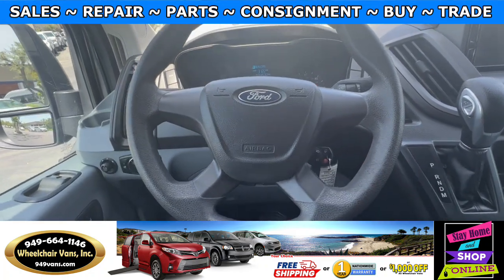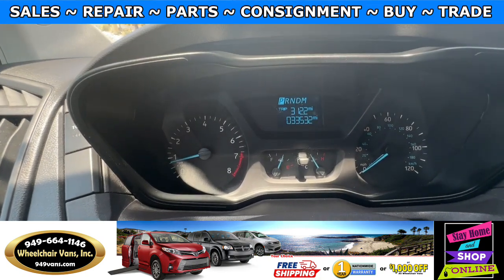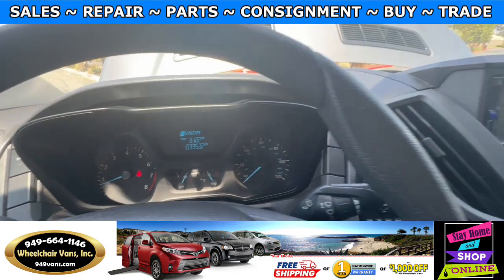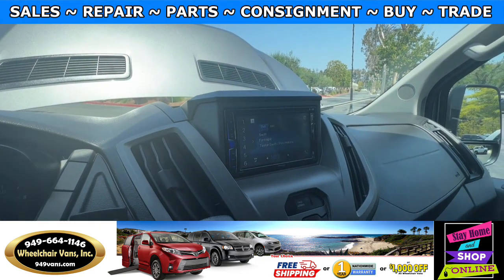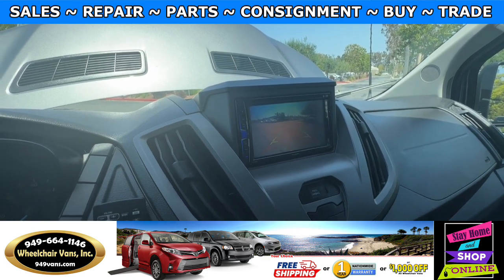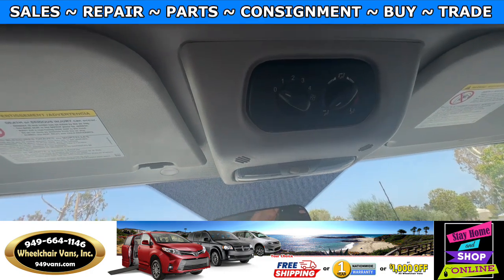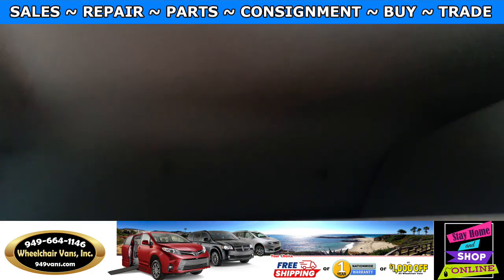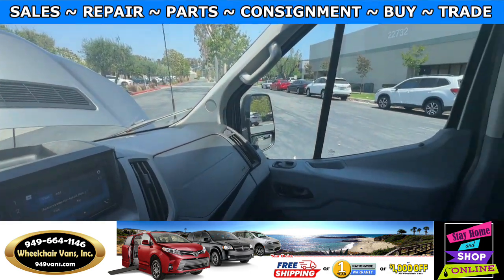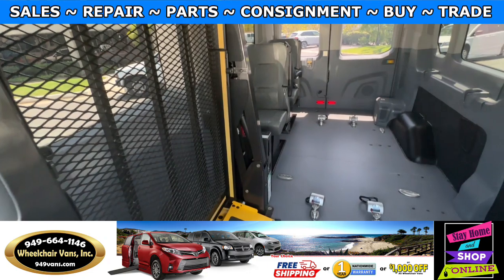Let's go ahead and start up the van. This one has 33,000 miles, a touchscreen infotainment system with a backup camera, and up here you will have controls for the rear AC as well as some storage. Here's the front view and here is the back.